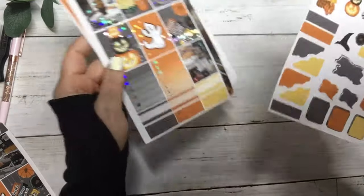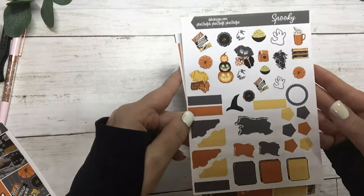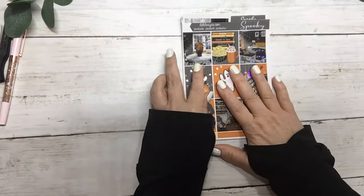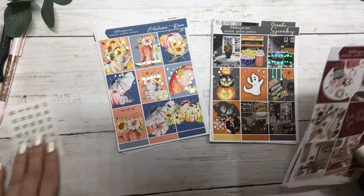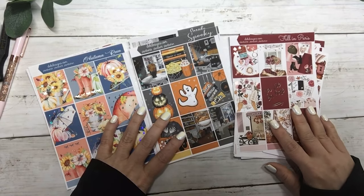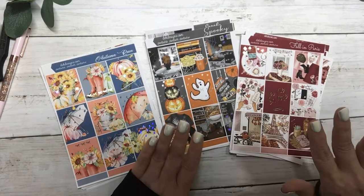And then the matching journal sheet. So these are the three new releases: Spooky, Autumn Rain, and Fall in Paris. Thank you all for watching, have a fabulous day and we'll see you later.